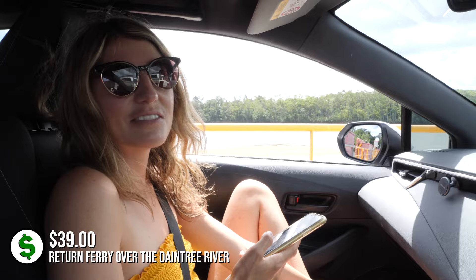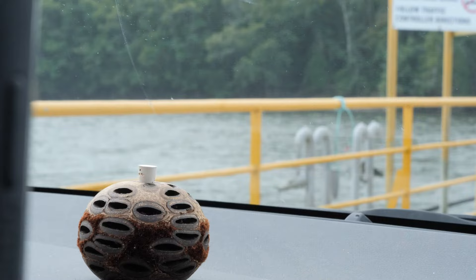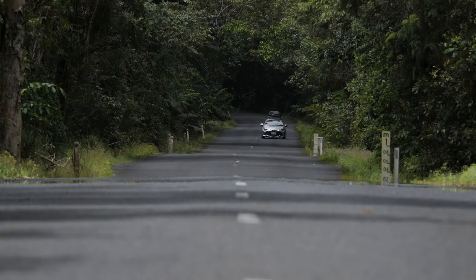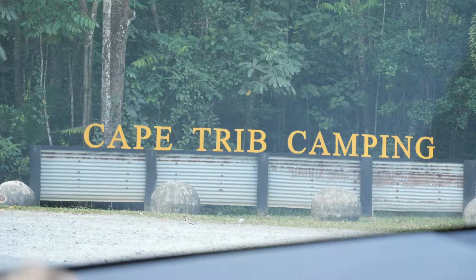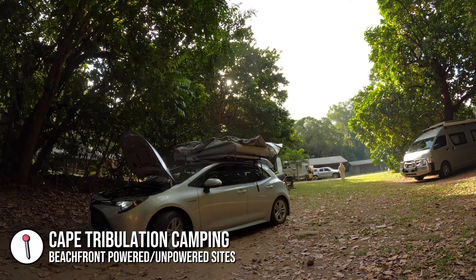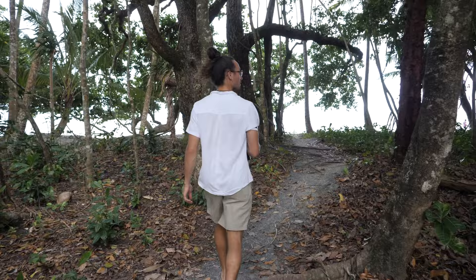No crocs to be found on the river crossing. We have just checked in at Cape Tribulation Camping — so far so good. We've got all the amenities: fridge, freezer, gas cooker, microwave, toaster, kettle, toilet. Let's go and have a look at the beach because that's what we're here for.